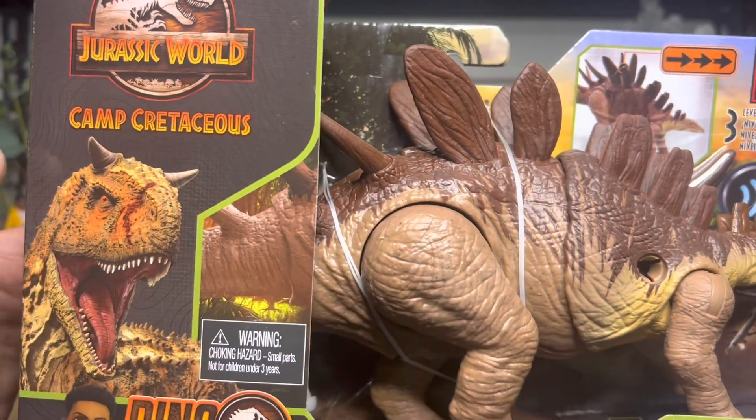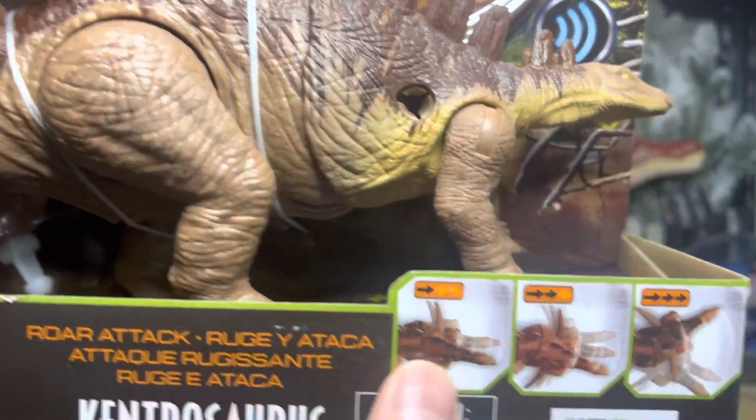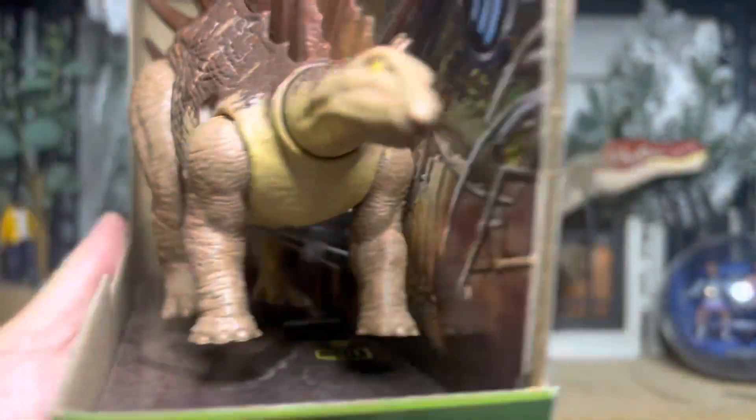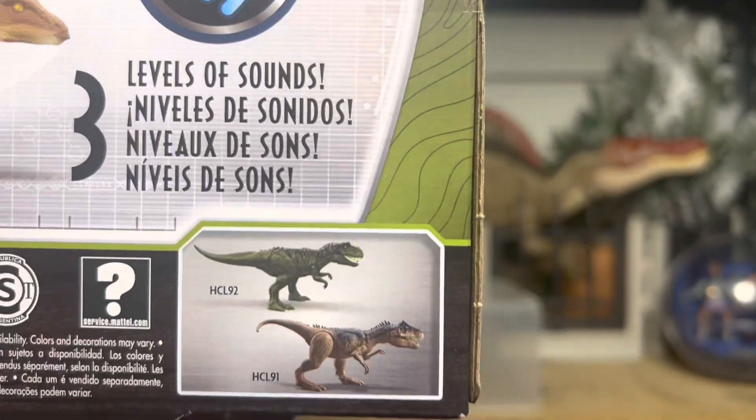Toro is on the box, so you know he was in the show. Darius is there too. Some of the action features are shown, and here's the back of the box along with his box mates.